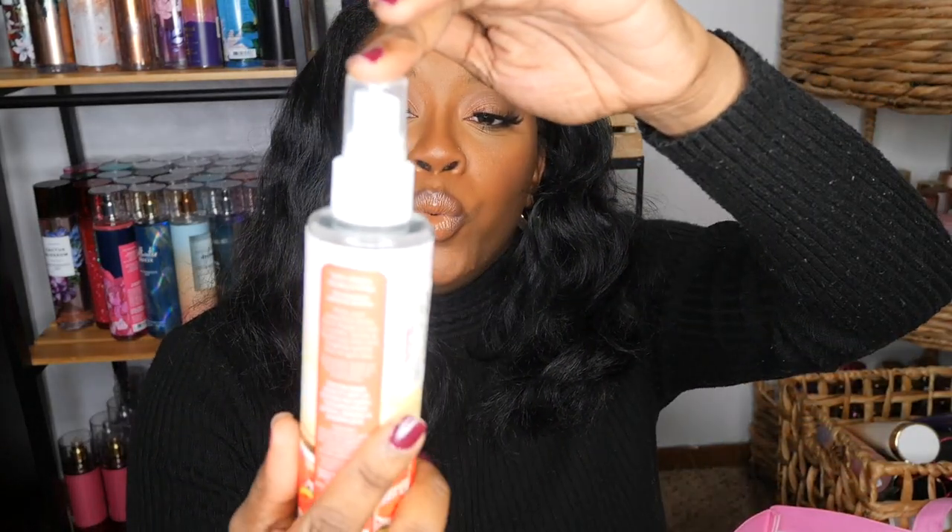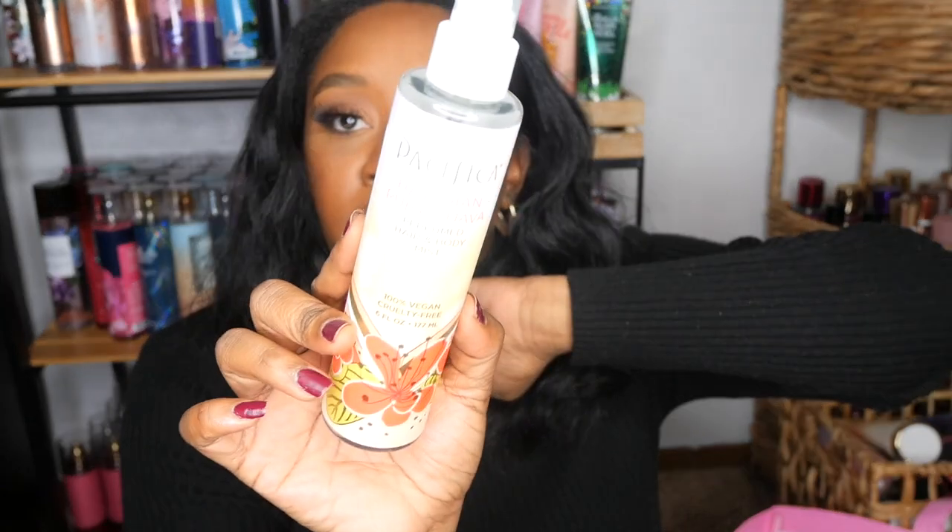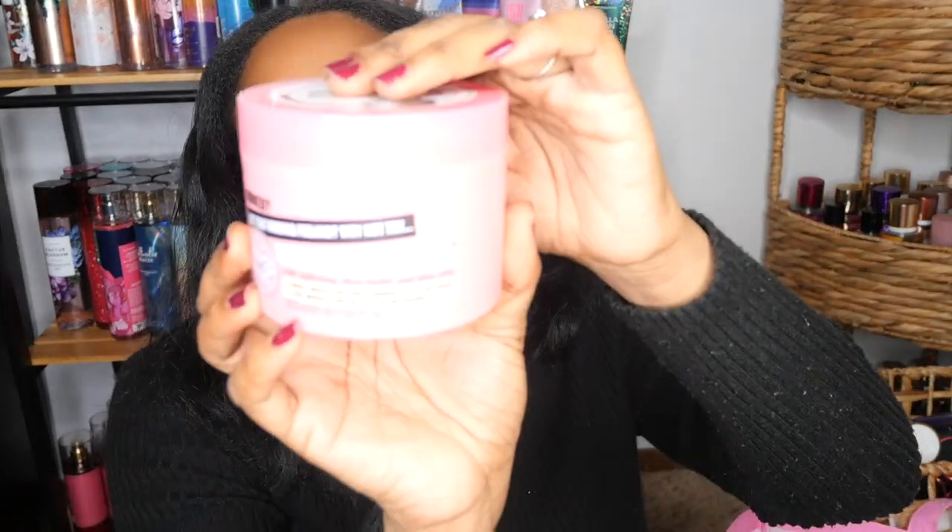I went through a Pacifica Hawaiian Ruby Guava perfume and body mist. It was okay — I didn't really care too much for it, but I used it up. It was $4.99 from Target. I also went through a Soap & Glory Righteous Body Butter — this is a staple for me. I can't tell you how many times I've repurchased this. Definitely would repurchase, I'm stocked up on this.